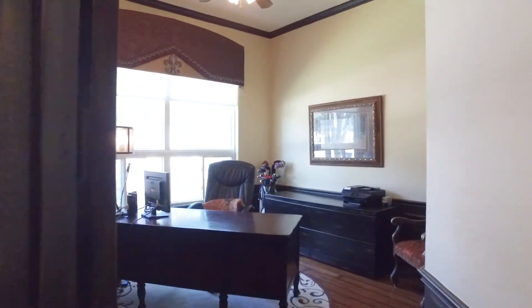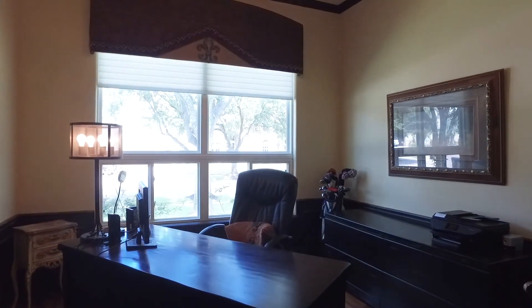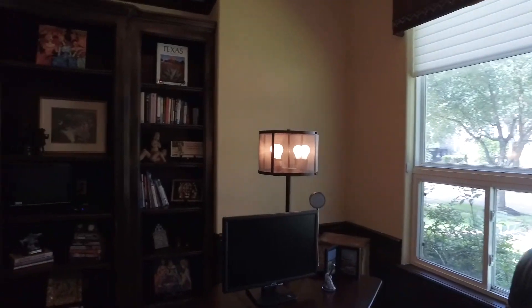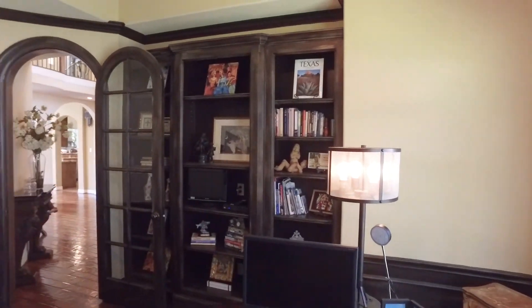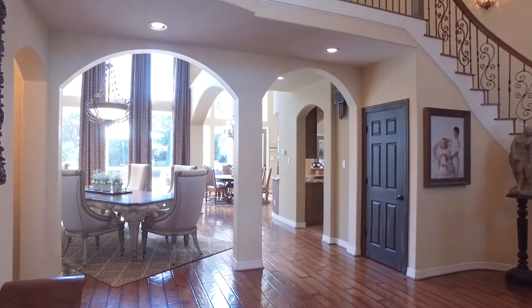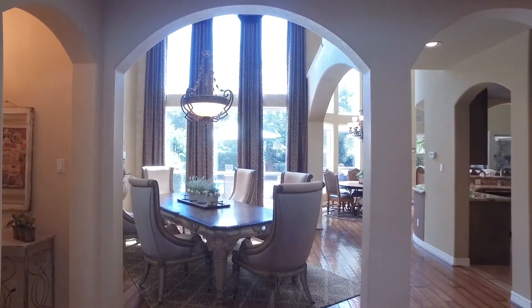The private study allows the perfect place to work from home. This custom Westport home was completely redone in 2008 and it gives you a hill country feel in the heart of Sugarland. The soaring ceilings and gleaming wood flooring continues through the downstairs.